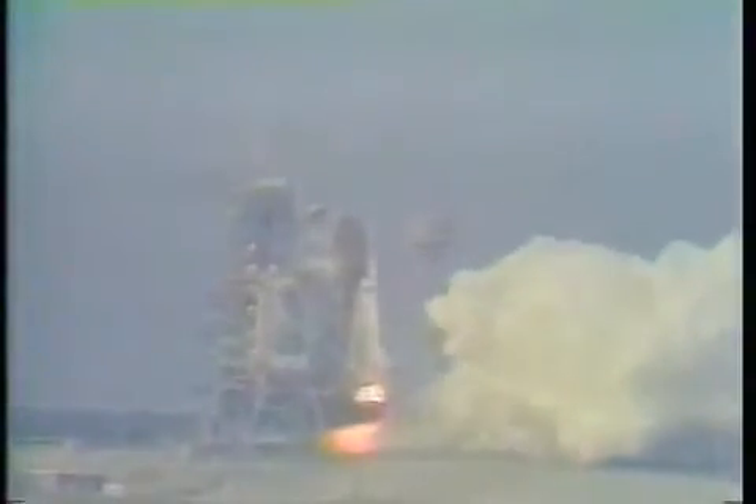4, 3, 2, 1. Booster ignition and liftoff of the maiden voyage of Endeavour on a satellite rescue mission.